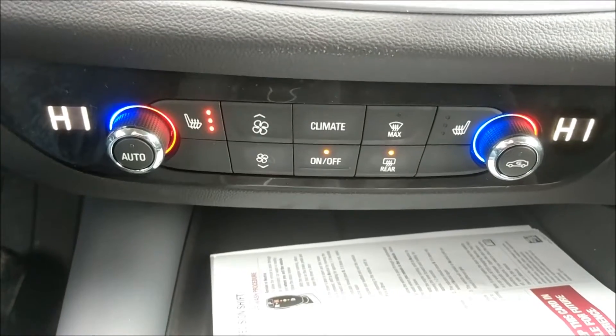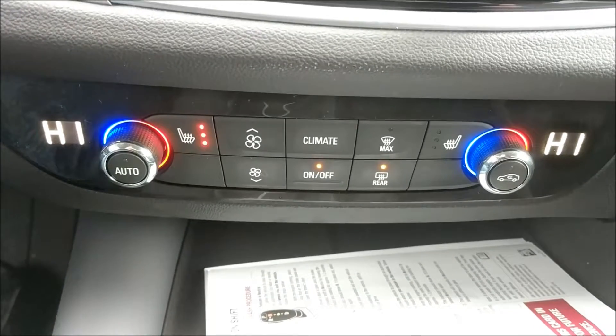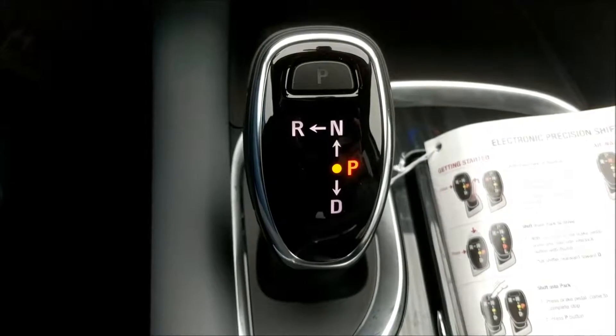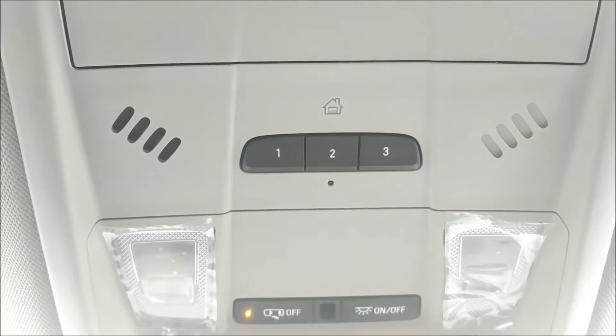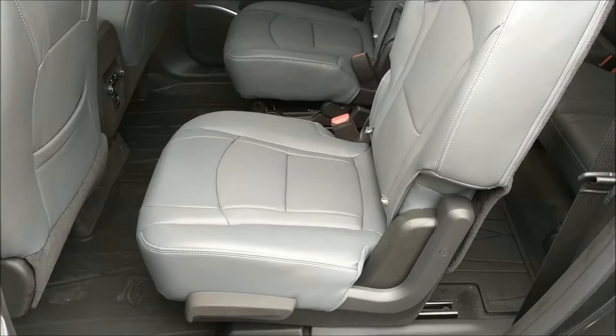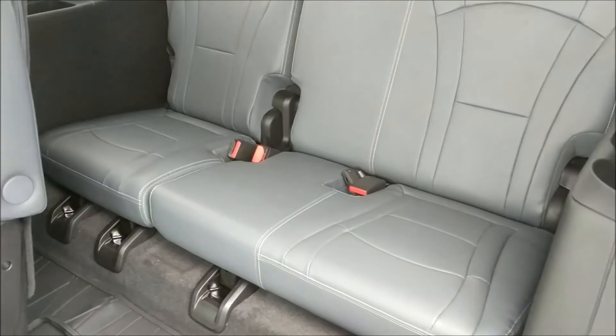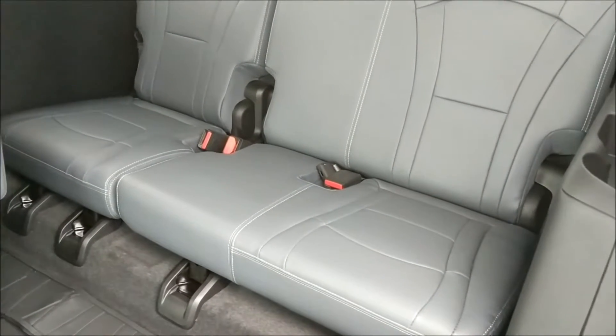This one has triple zone climate control — two zones in the front and one zone in the rear. This one also comes with the new electronic precision shift. A universal home remote above my head for the garage at home. The middle row of this Enclave has two bucket seats and in the back we have bench seating for three.